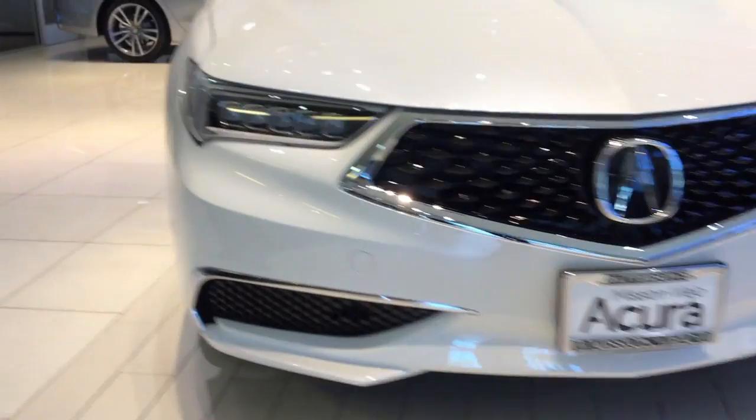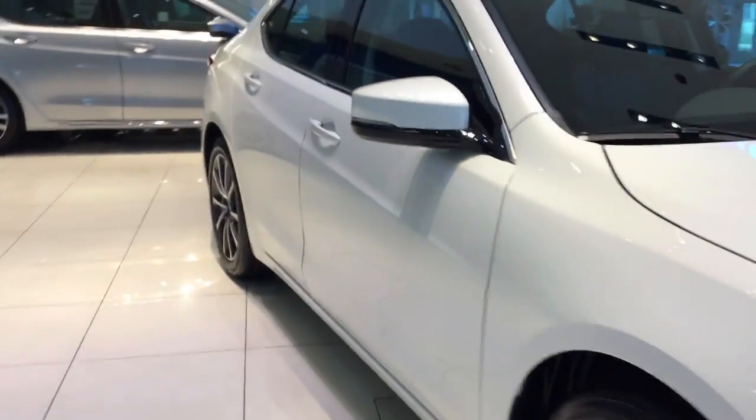As I move to the front grille, we have the 18-inch alloy wheel, keyless access, and the Acura signature diamond pentagon grille.